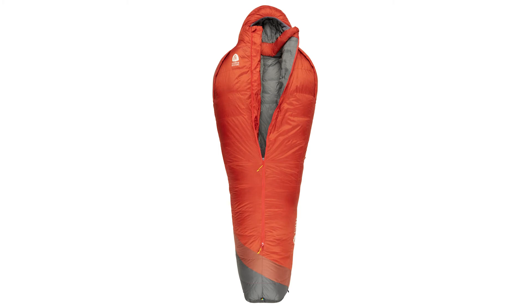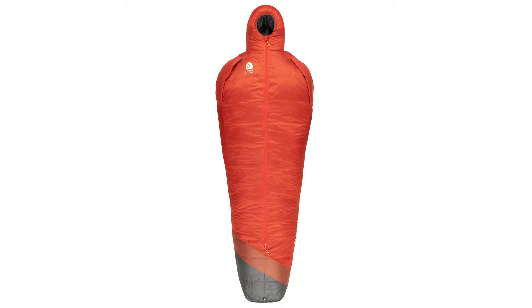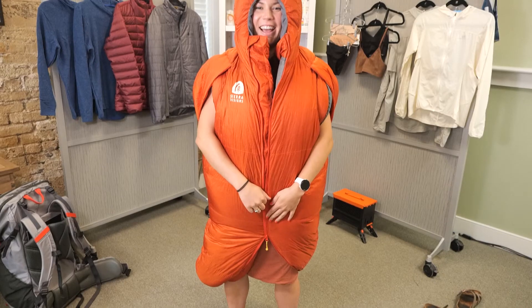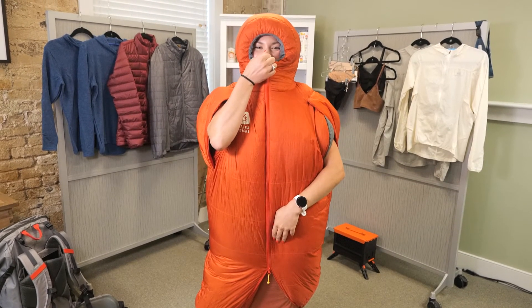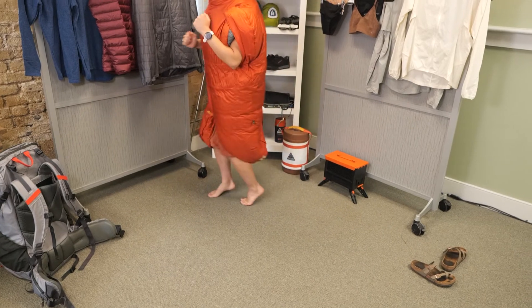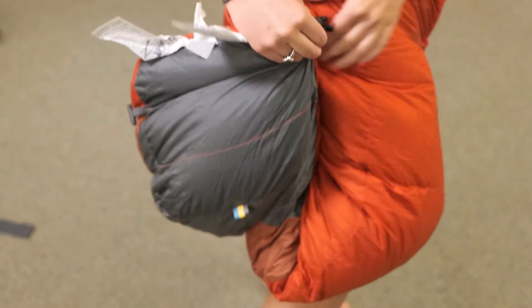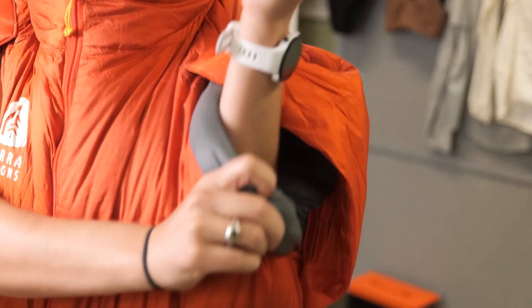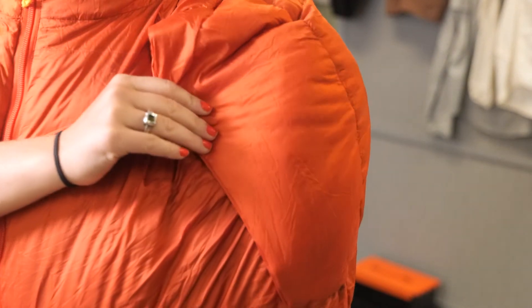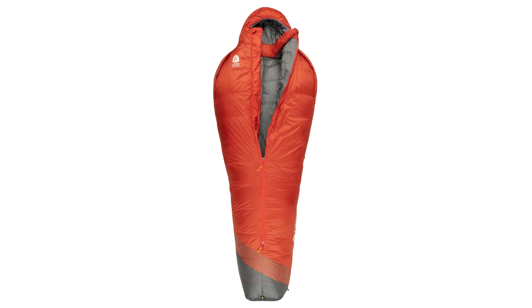Next, the award-winning Mobile Mummy is making a comeback. This 15-degree, 800-fill-power dry down bag is actually a wearable sleeping bag. It has self-sealing arm ports and a fitted hood, a dual center zipper with a back toggle so you can poke your feet out and wear it around camp. It's made from a 20D nylon ripstop sourced from 55% recycled materials, weighs two pounds, 6.5 ounces, and is available in a 15-degree and women's 15-degree temperature rating. MSRP is $299.95 to $319.95, available this fall.